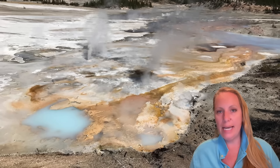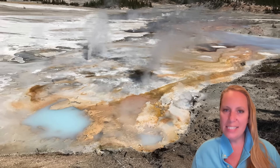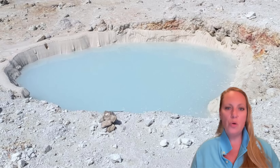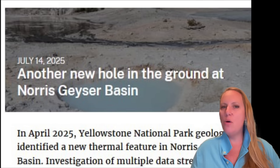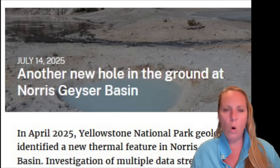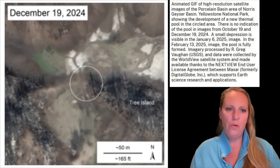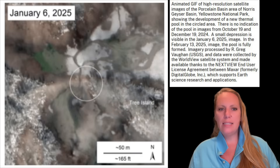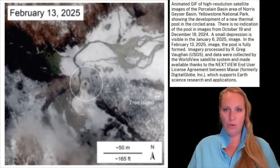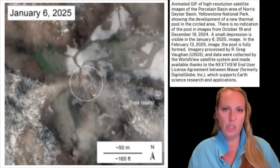They looked at all available data from the area, including satellite images and various sensors, and the results were quite surprising — the scientists were astonished when the picture was revealed to them. This new geothermal pool must have formed around Christmas of 2024, and they hadn't noticed it for quite a while. Yellowstone typically has a lot of snow in winter and the remote geothermal areas are inaccessible, but it seems they hadn't noticed it through satellite pictures either. It took just over four months to discover the pool in the spring.